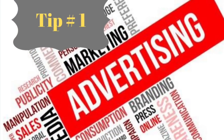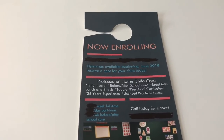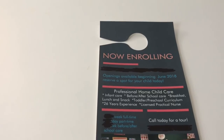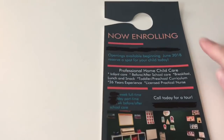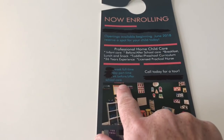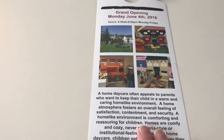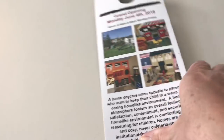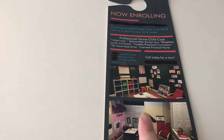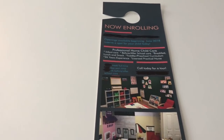Tip number one: never pay for advertising. Here is an example of what I purchased on Vistaprint. I bought like 500 of these for $200 — both front and back. I put 'now enrolling,' my business name, the date I was opening, a little bit about myself, my weekly rates, phone number, some pictures of my setup on the front. On the back: my hours, opening date, more pictures of my home, and a little description.